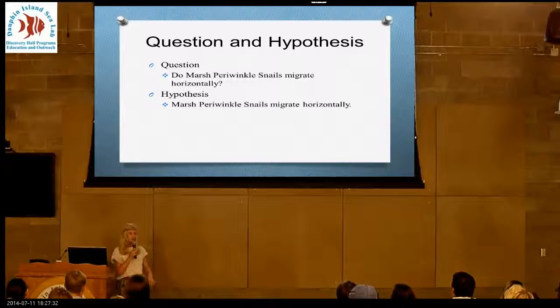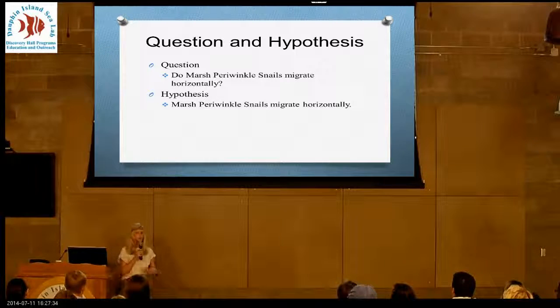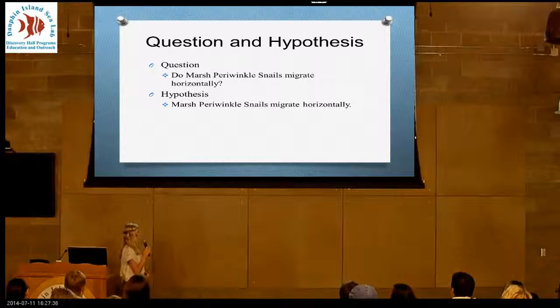Since we know that marsh periwinkle snails will travel up and down grass stalks, I wanted to see if they would move horizontally through the marsh. My hypothesis was that they would move through the marsh.